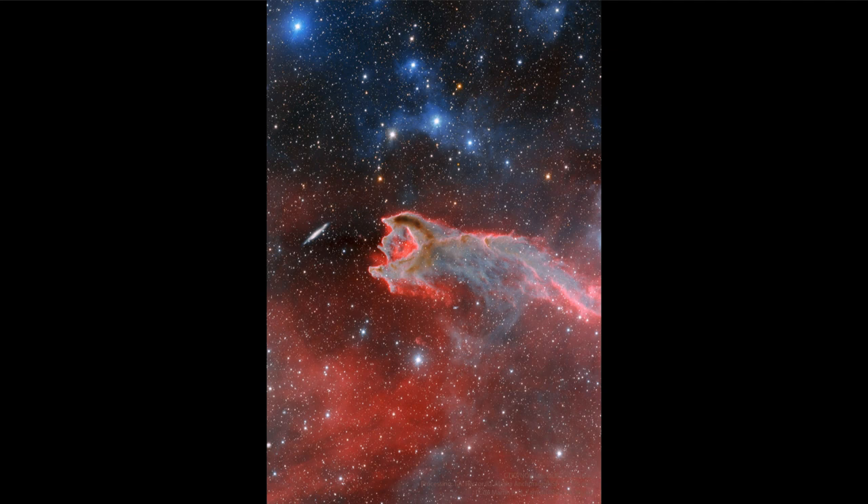These are part of a star-forming region, and while we may call it a cometary globule, it has absolutely nothing to do with a comet except for its rough appearance — that head which has been ruptured off to the left side and then a tail stretching back toward the right-hand side. In that way it does bear a resemblance to a comet, but a comet is an object within our own solar system and is relatively small.